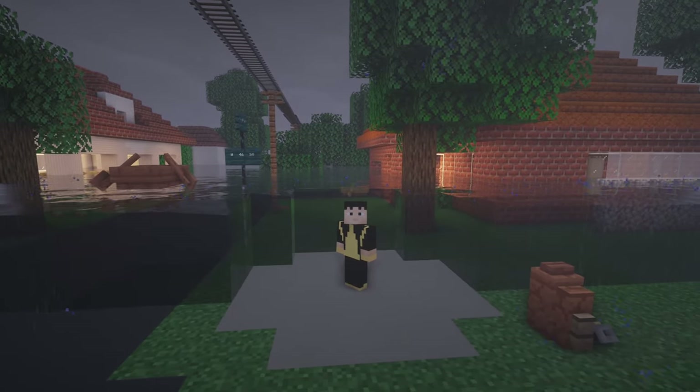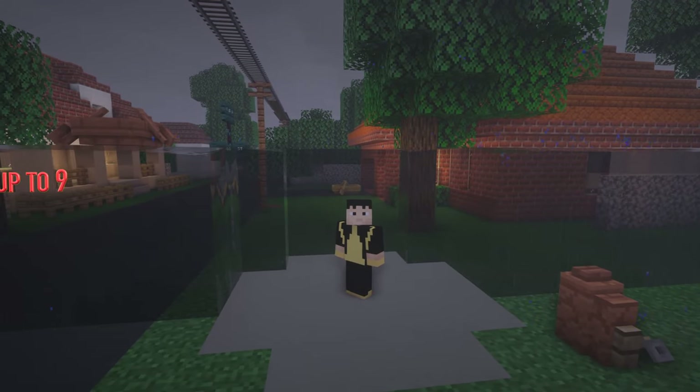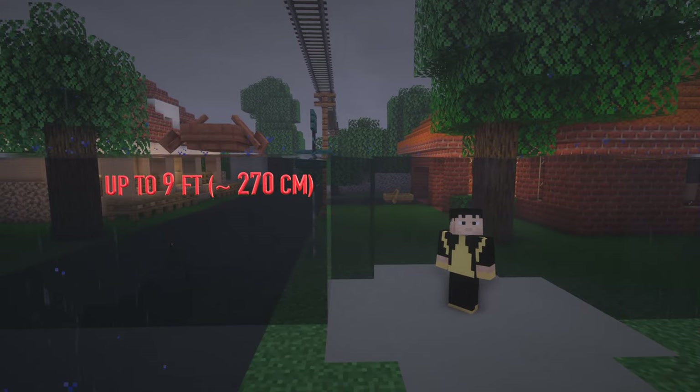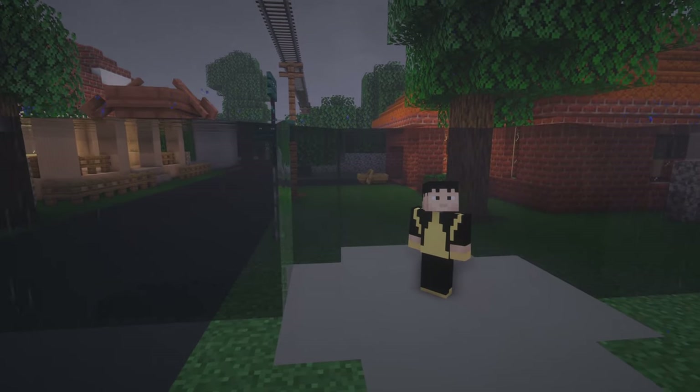Let's go even above that — 9 feet of water, or about 270cm of storm surge. This kind of storm surge is not survivable, unless you move to the higher floors of whatever structure you happen to be in.